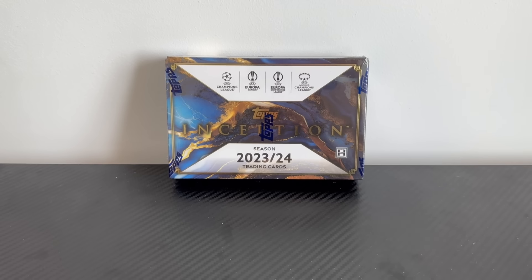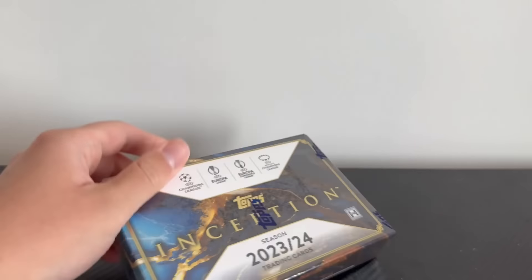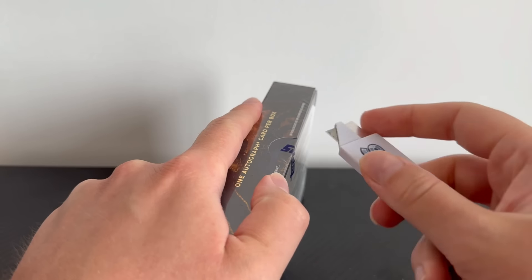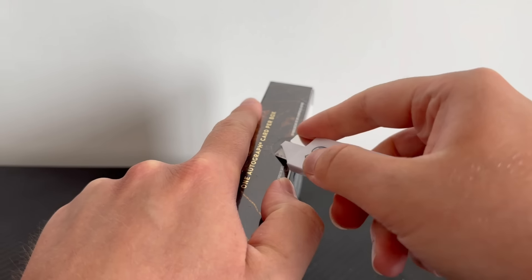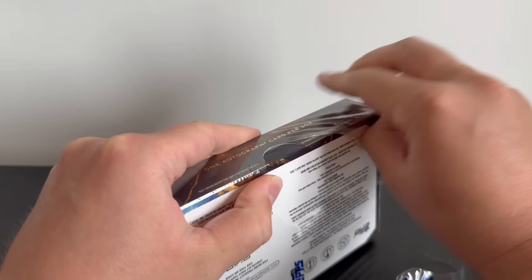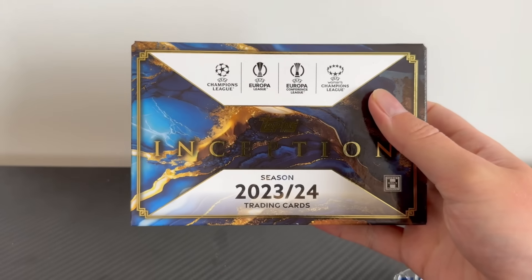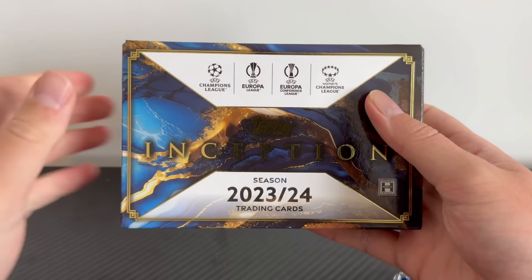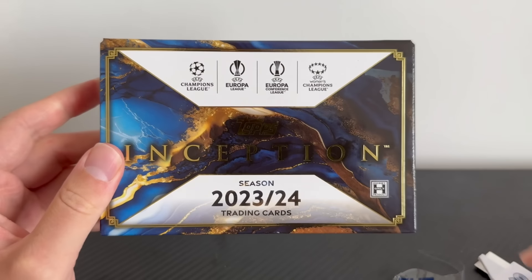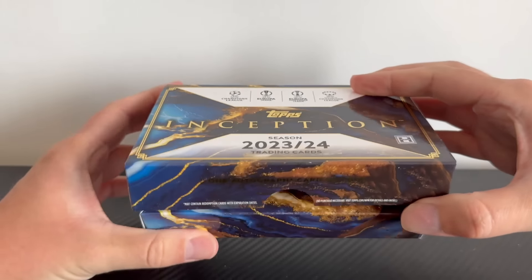We're going to move the camera down a little bit — it's going to be a really fun opening but also a little bit challenging to film. You've only got seven cards per box, so we're going to have to be really careful not to spoil the autograph. If you love football card openings and you're checking out all the latest releases, do subscribe to the channel because we open literally every new product as it becomes available. Let's get the plastic ripped off — look at that. Inception.